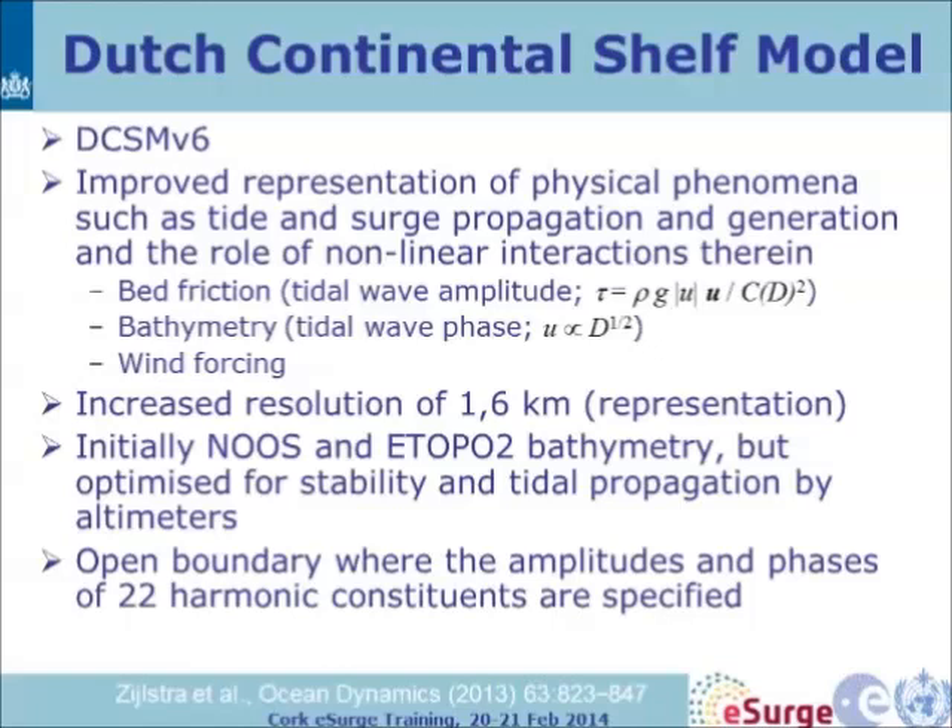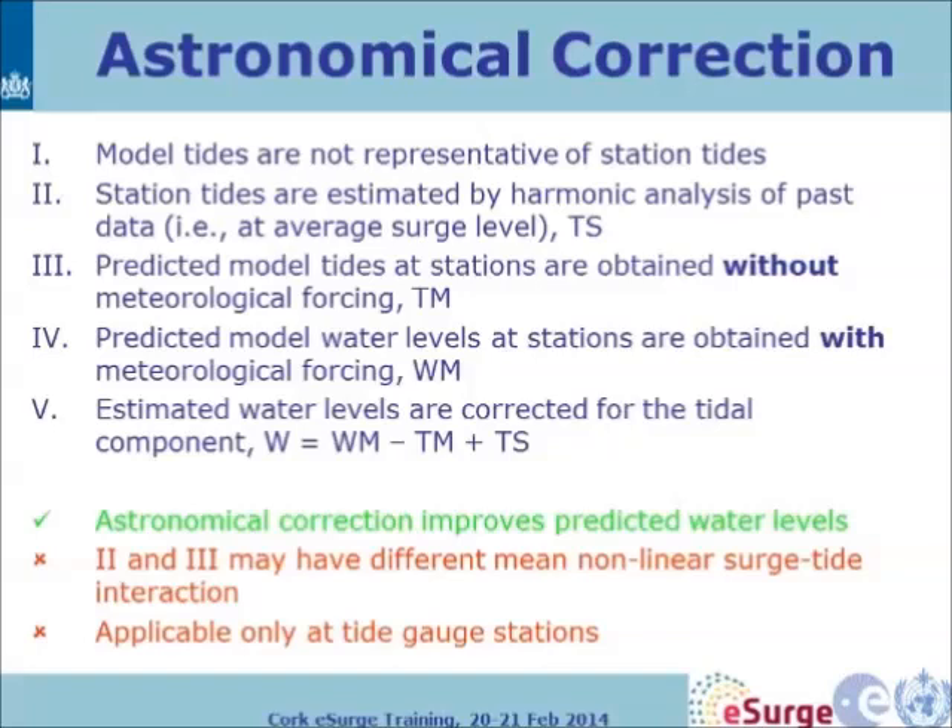Initially they used NOAA and ETOPO bathymetry, but optimised it for stability and tidal propagation using altimeter data — satellite data gives a better model. Open boundaries use amplitudes and phases of 22 harmonic constituents. Model tides are not directly representative of station tides: station tides are estimated by harmonic analysis of past data, so the different harmonics won't show up at the station in the same way as in the model.